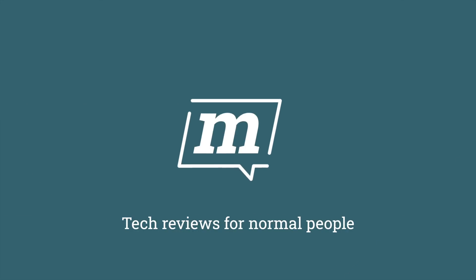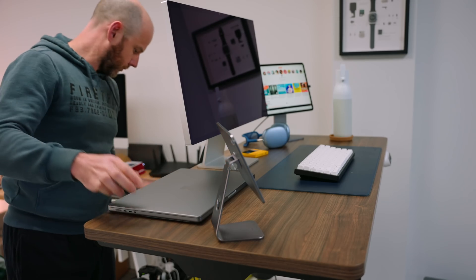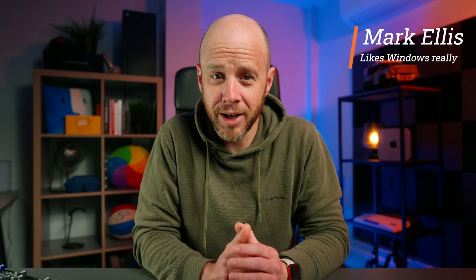Just bought your first Mac? Worried you might be missing out on how best to use that shiny new computer? I can help. I remember when I first entered the world of the Mac. Having been a Windows user for many, many years, it was both exciting and completely disorienting. User interface elements I'd come to know and love were replaced by completely different ways of making my way around an operating system. I had to learn new keyboard shortcuts.